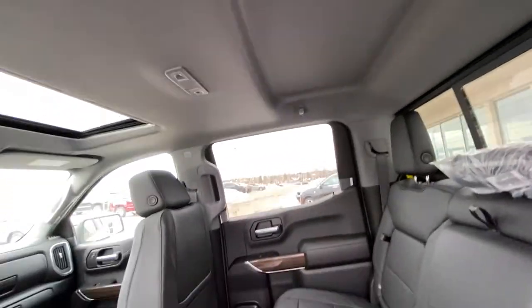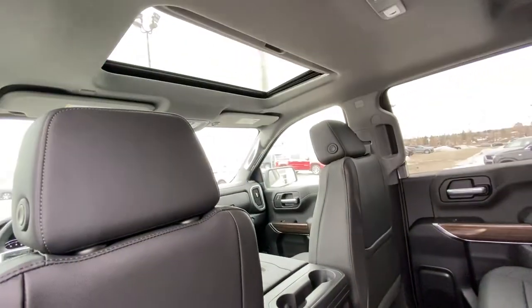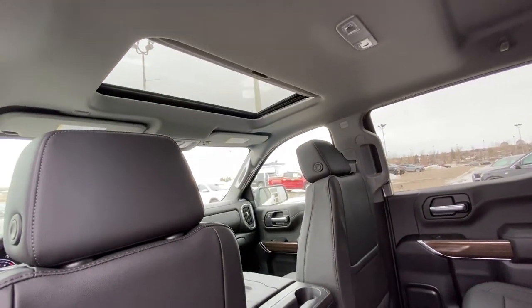Rear sliding window with defrost, tons of extra headroom, some lighting, USB ports in the back of the center console, and a single pane sunroof over top of the driver and passenger.